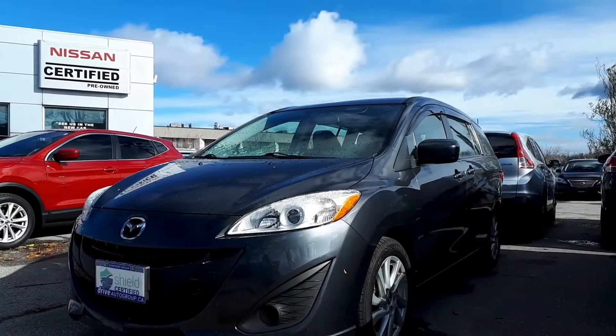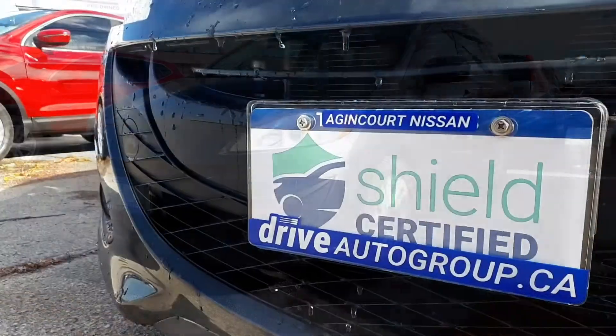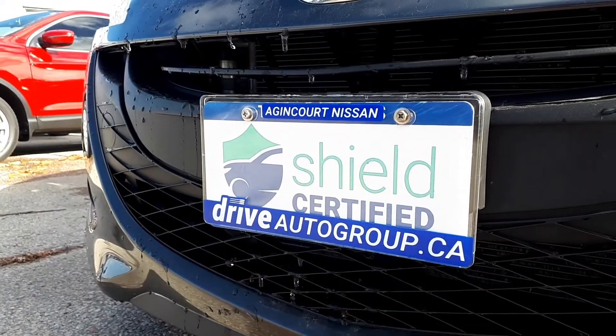Here at Agent Court Nissan we have a pre-owned 2015 Mazda 5 GS. This vehicle is Drive Shield certified and has a lifetime engine warranty.